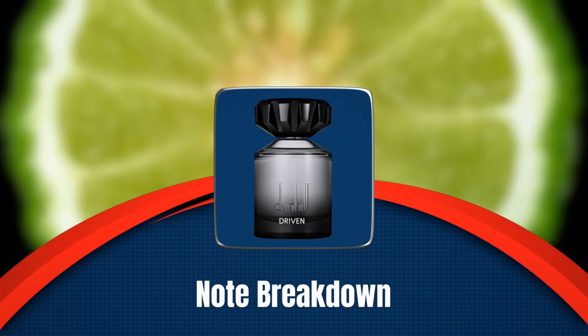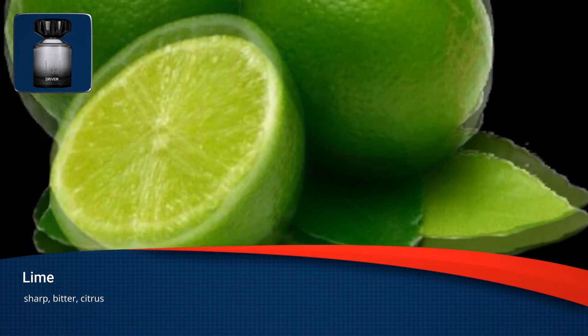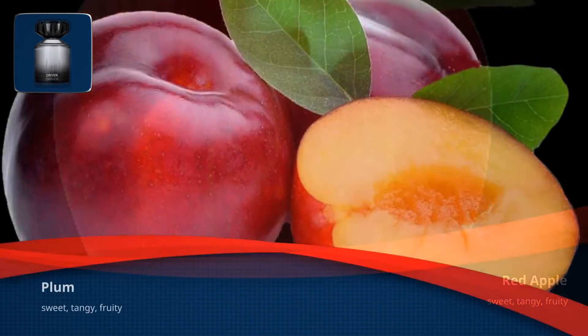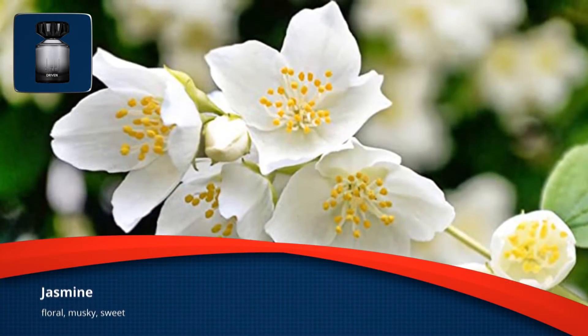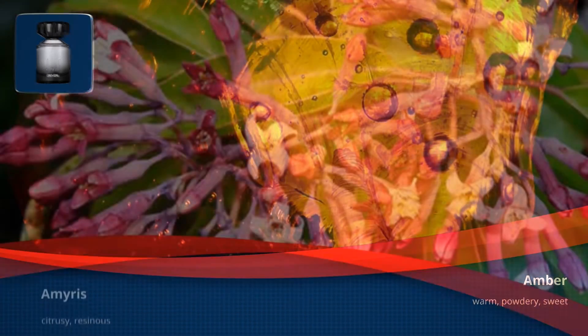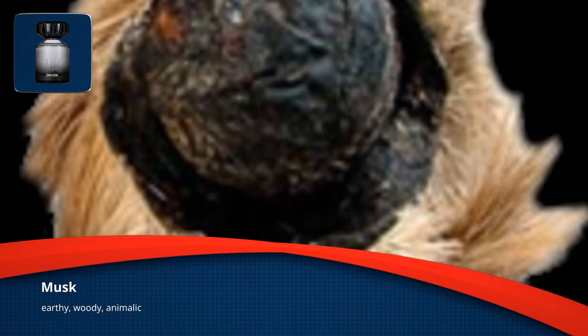When you look at the actual formula it looks like it's going to be a spring and summer offering — a really nice masculine fruity fragrance with a nice modern formula. Alfred Dunhill's Driven features top notes of bergamot, lime, red apple, and plum, with heart notes of cardamom, cinnamon, jasmine, and rose, resting on a base of amber, amorous (torchwood), vanilla, cedarwood, and musk.